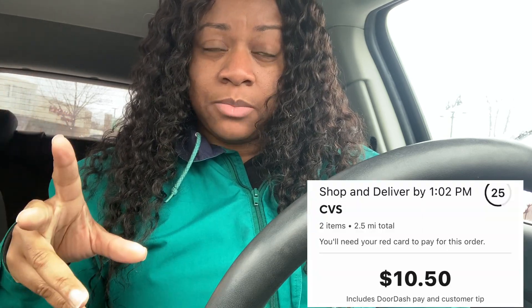I just claimed my first CVS order through DoorDash and it's paying $10.50 to grab two items going 2.5 miles, but I think it's really only about one and a half miles because I was one mile away from CVS. I'm here now — this is actually my first time doing this kind of order via DoorDash. Let me go see what they want and I'll get back with you guys in a minute.